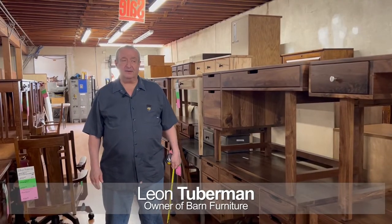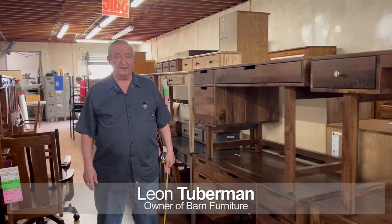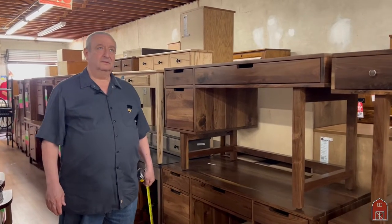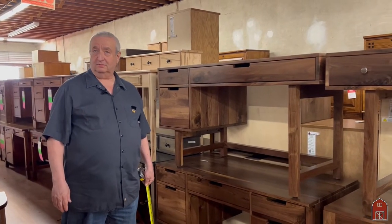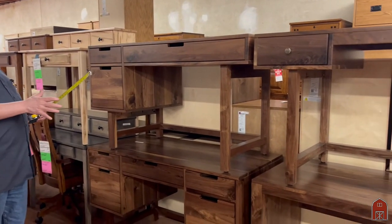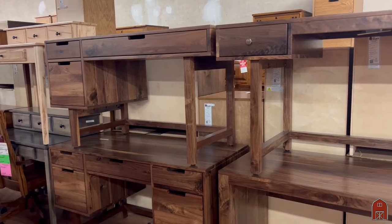Hi, I'm Leon here in sunny Van Nuys, California. This is May 2022, and I'm going to show you some beautiful desks that we're making.